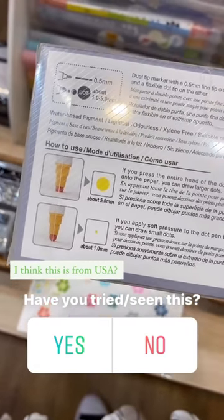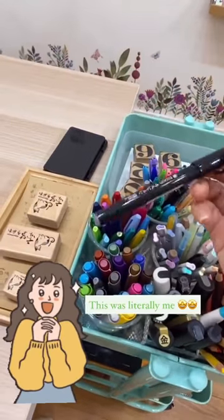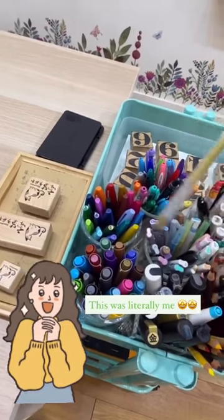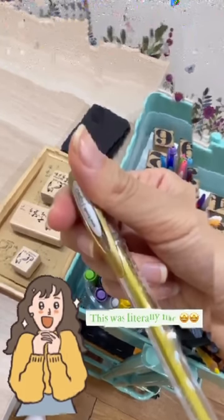And I think the most interesting part about this stationery store is they have a section — like a table — where you can try all the paper, all the pens, and all the stamps. I'll show you more here. You just grab whatever pen you want and grab a book or the paper that you want to try, and you can just write on it.